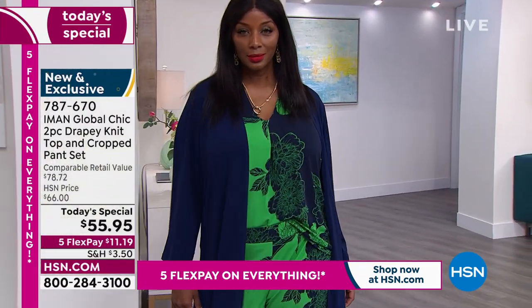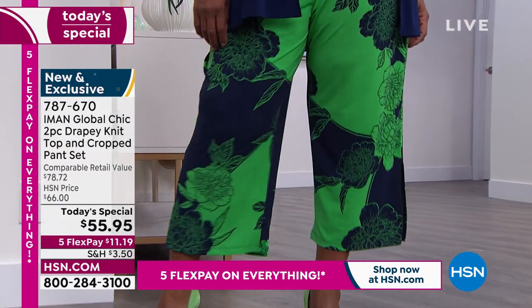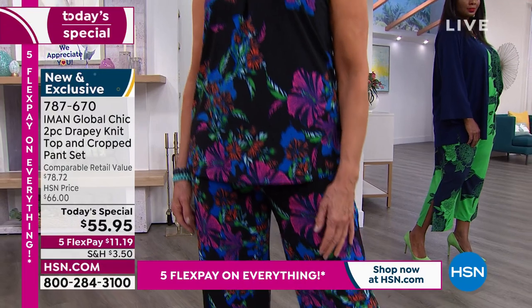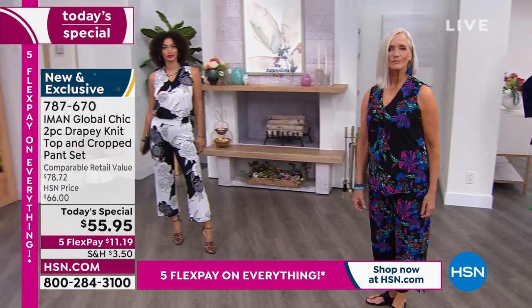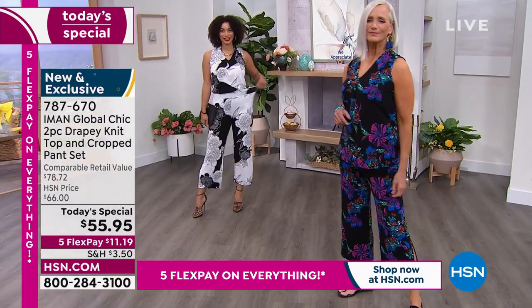It's a time-saver when you have pieces that you can just grab and go. You know you're going to look good, look pulled together. You have the versatility of wearing the full look to the office, breaking it up if you want, wearing it to barbecues with sneakers or flip-flops. You could even wear the pants over a swimsuit going to the beach or pool. It travels beautifully.